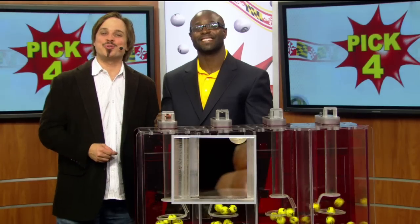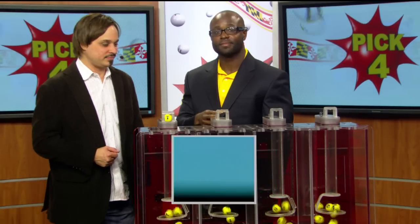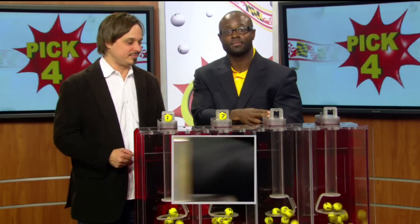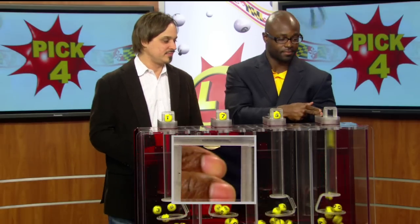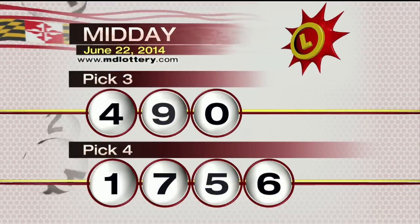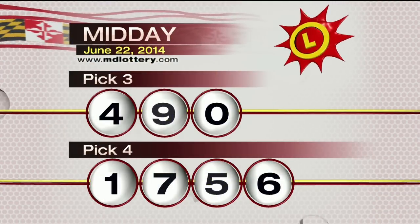Well, drawing visual. Brandon Powell is ready to go. Here we go with your winning pick four numbers. One, next is seven, five, and six as printed on the ball, making today's winning pick four numbers one seven five six. The Maryland Lottery, let yourself play.